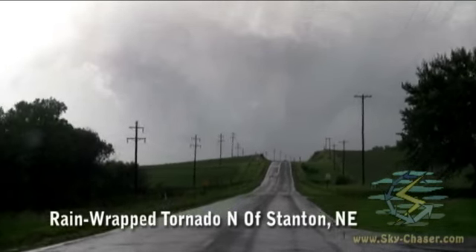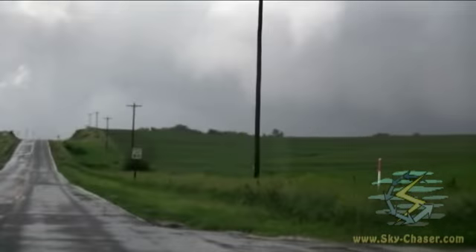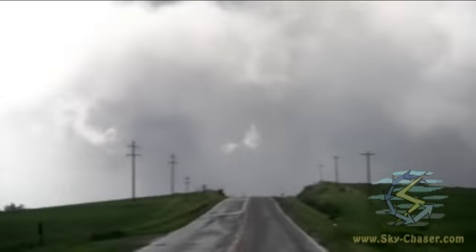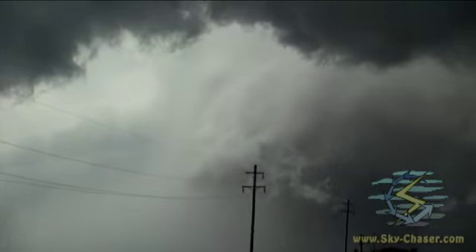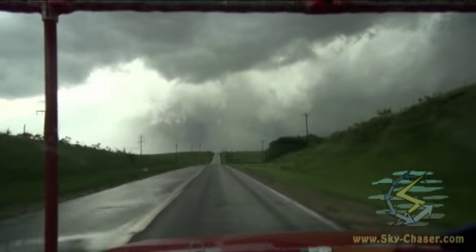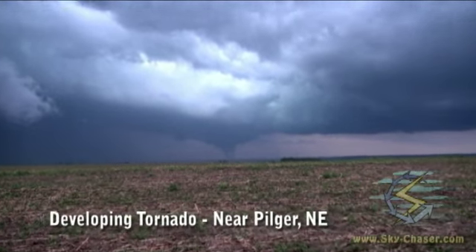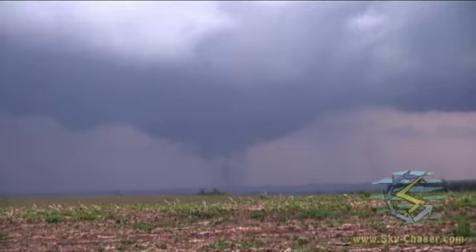This is Stanton, Nebraska, time is 4:04 Central. The new meso is again trying to develop over there. Just incredible RFD right there, which we're probably going to get blasted with soon. Probably one of the best storms — and I'm glad I took the day off today. There's another tornado right there — that's another one developing to my east from the new meso that we just passed under.